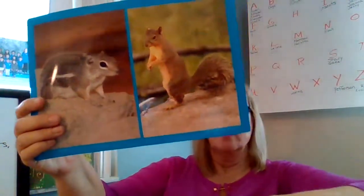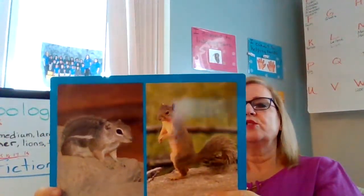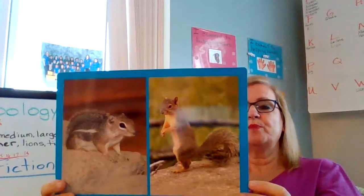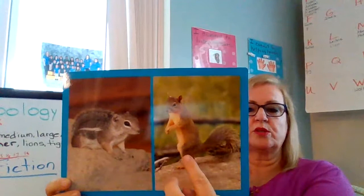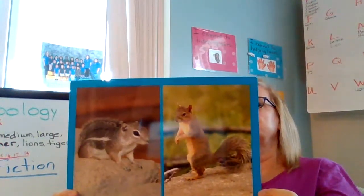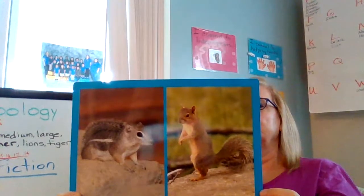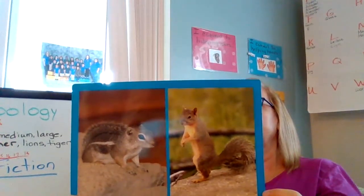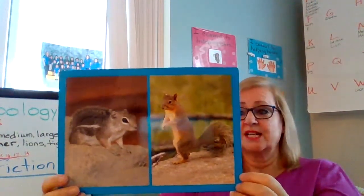We all know what this is - we see them all the time. One is a squirrel and one is a chipmunk. They both have bushy tails - see their tails? It's very bushy. And the chipmunk is smaller than the squirrel. They both like to climb trees. Both squirrels and chipmunks eat nuts, worms, insects, fruit, bark, and bird eggs. Did you know that? That's what they like to eat.